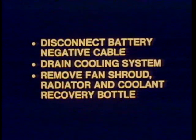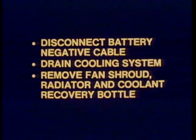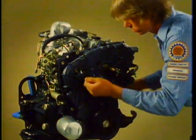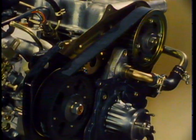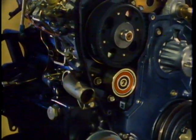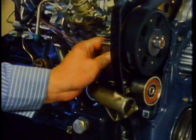To begin the fuel injection pump removal, first disconnect the battery negative cable. Then drain the cooling system and remove the fan shroud, radiator, and coolant recovery bottle. When you've done this, remove the upper dust cover retaining bolts and the upper dust cover. Next, loosen the tension pulley retaining bolts and remove the tension pulley leaf spring.